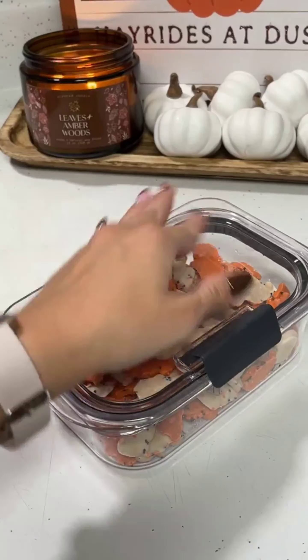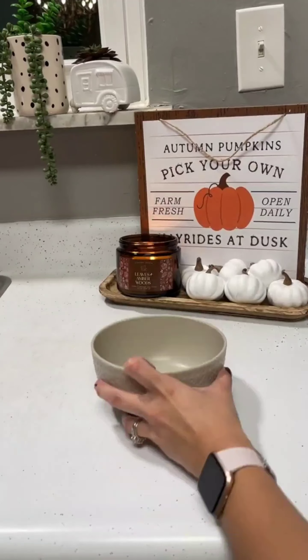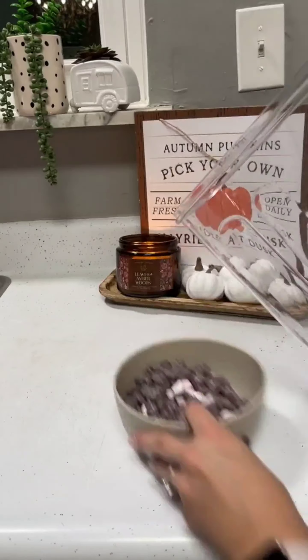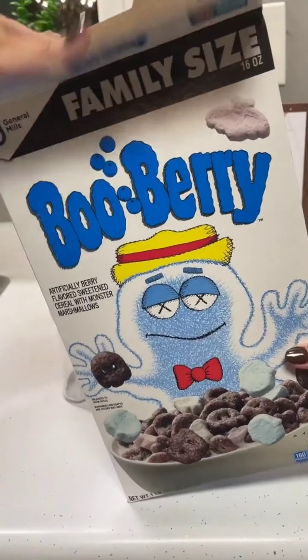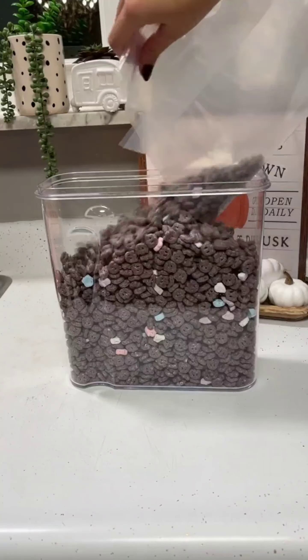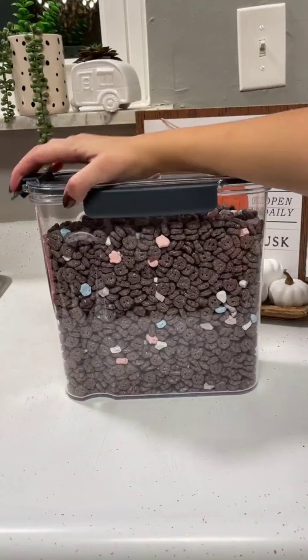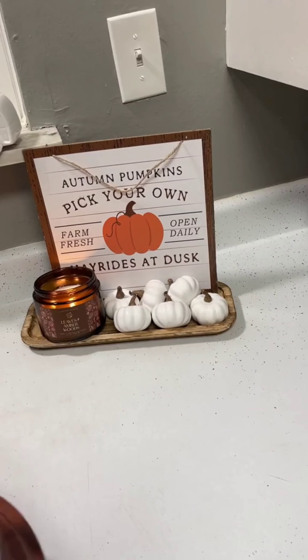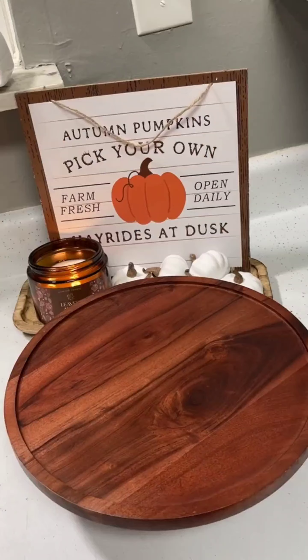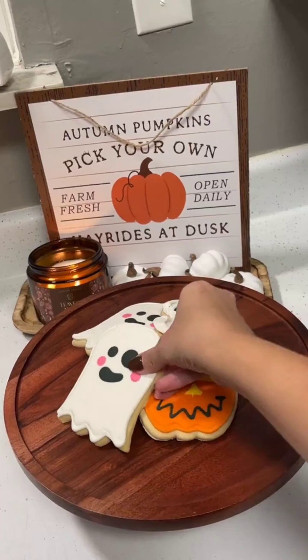And because Halloween isn't complete without cute shapes, we're trying cookies featuring spooky shapes like bears and ghosts. Last but not least, we're starting the day with a bowl of blueberry cereal — because what's more fun than a spooky sweet breakfast? From sweet treats to savory snacks, we're covering all the bases this Halloween. Thanks for joining me!